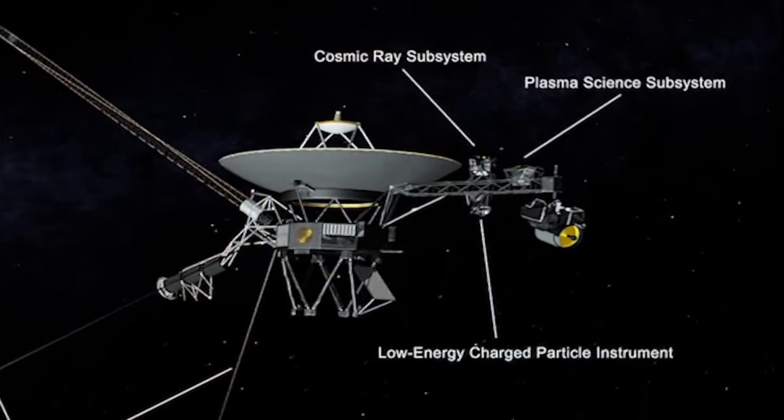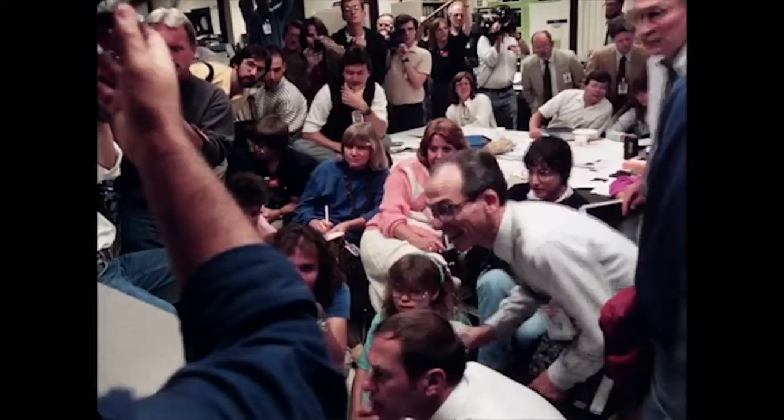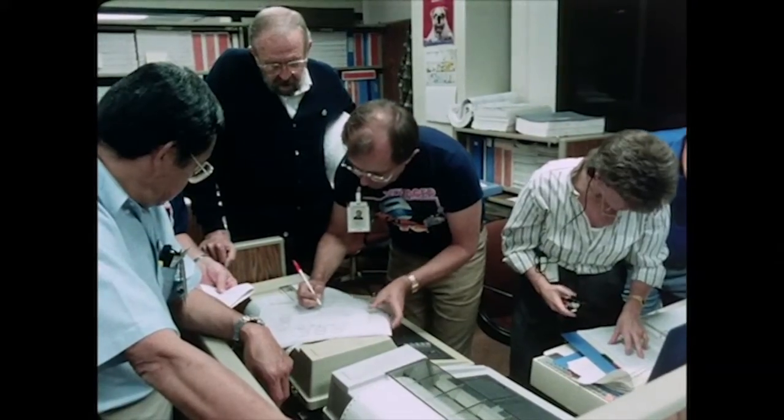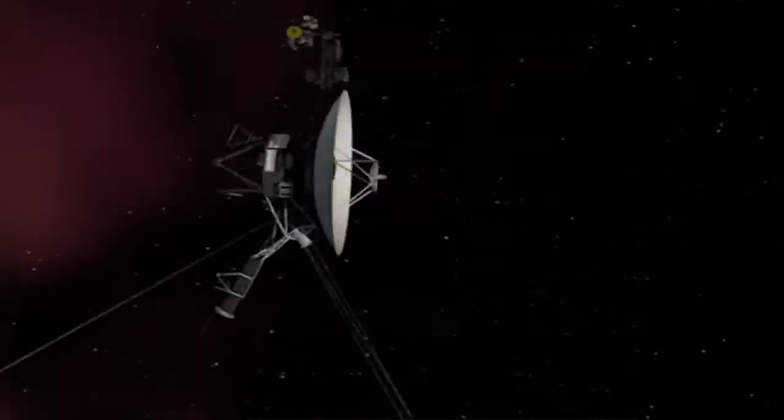We have an instrument which measures the wind coming from the sun, and we saw that there was no longer any measurable solar wind — we had left the bubble basically. The team has been looking forward to this for a long time, working hard in an engineering sense to keep the spacecraft with all five instruments on, so they could all sense the heliopause crossing and have data for that.